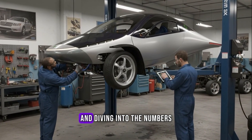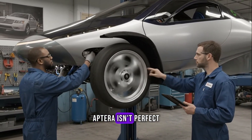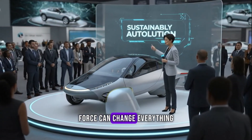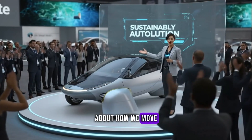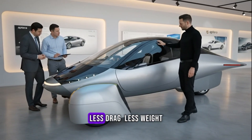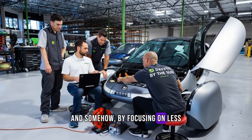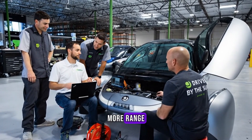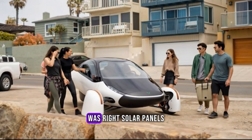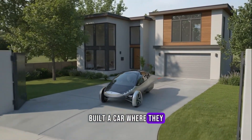After driving the prototype and diving into the numbers, it's hard not to feel excited. Aptera isn't perfect, but it's proof that creativity and physics — not just brute force — can change everything about how we move. Most companies chase bigger batteries or faster chargers. Aptera chased less: less drag, less weight, less waste. And somehow, by focusing on less, they created more — more range, more independence, more imagination. So maybe the world was right: solar panels don't make sense on cars. Until someone built a car where they finally do.